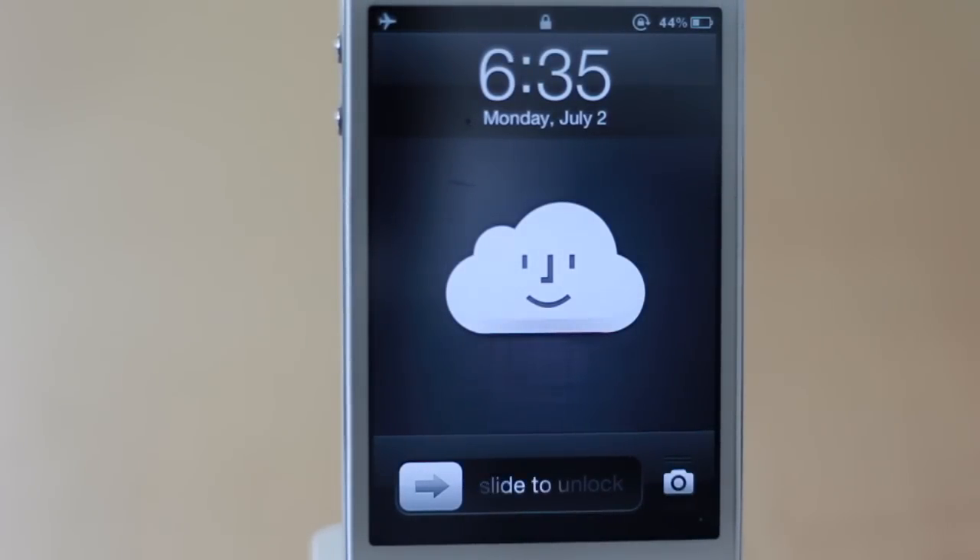So on my lock screen, it's pretty basic. I have a very simple wallpaper — it's actually of the iCloud icon. It's pretty simple and cute. Even though I'm not the biggest fan of iCloud right now, I think the icon is super cute. It fits me well.